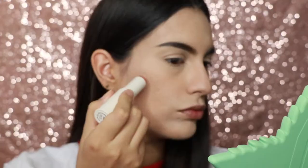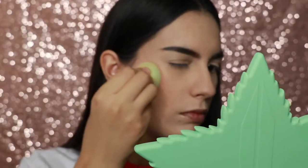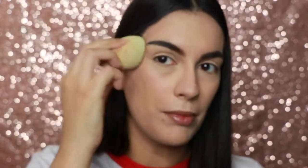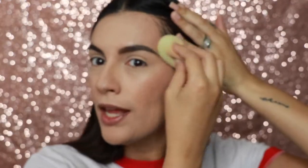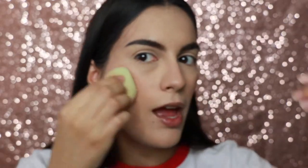Now we are going to use the Blush Stick in the color Runway. This is a really pretty blush, I am not going to lie. I really do like this color. Now, again, I have to learn how to work with cream blushes and cream contours. I've never done it, but this is why I'm starting YouTube — to learn my makeup journey.